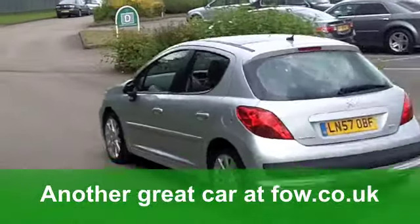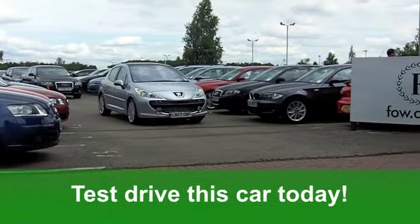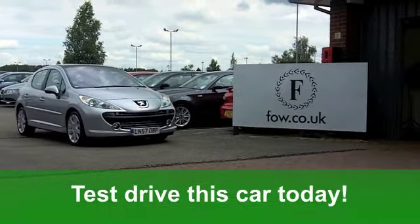If you fancy a test drive, that's no problem — you can ring and reserve with no obligation. And you could be driving this at Fords of Winsford.